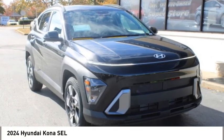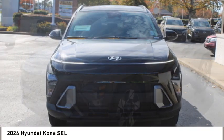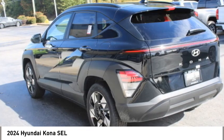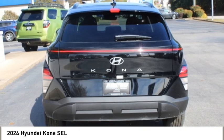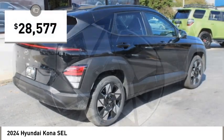We are pleased to show you the 2024 Kona. The Hyundai Kona provides a wide variety of functionality in a small SUV body. The energetic design is perfect for those looking to marry their adventurous side with their urban lifestyle, and is priced below $30,000.